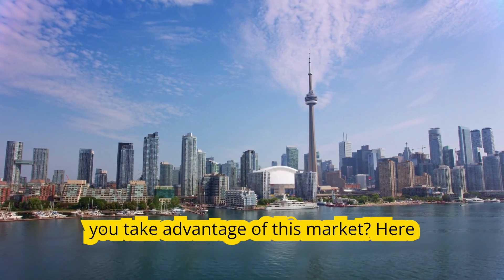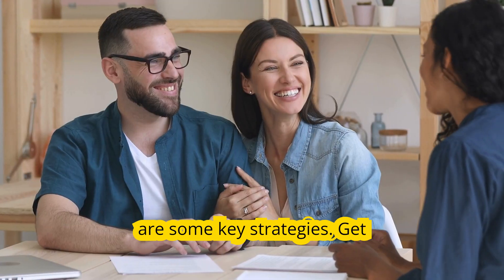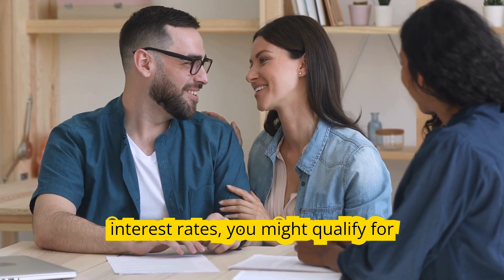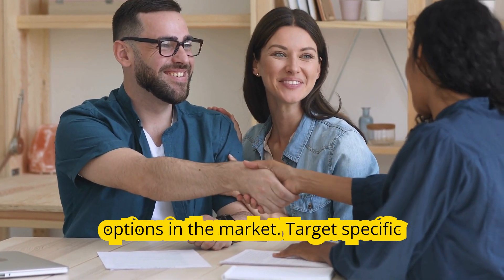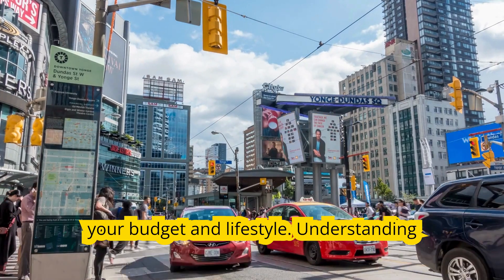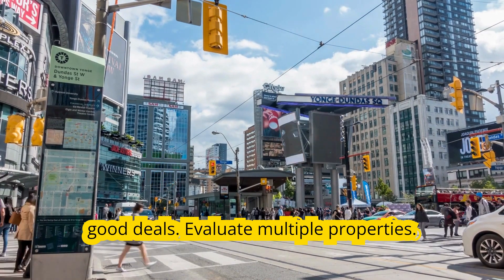So how can you take advantage of this market? Here are some key strategies. First, get pre-approved — start by securing a mortgage pre-approval. With lower interest rates, you might qualify for more than you think, giving you more options in the market. Next, target specific areas: focus on neighborhoods that fit your budget and lifestyle. Understanding local market dynamics will help you spot good deals.